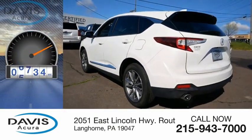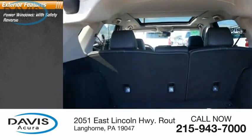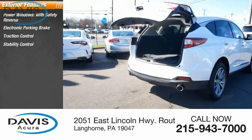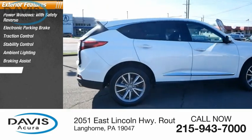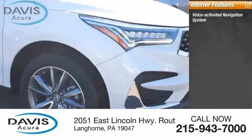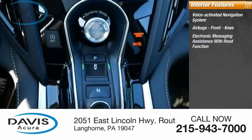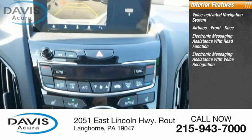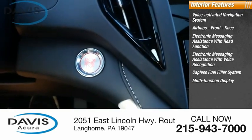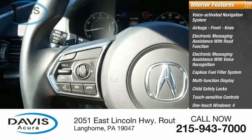This vehicle has less than 9,000 miles. Some of its great options include power windows with safety reverse, electronic parking brake, traction control, stability control, ambient lighting, braking assist, power brakes, voice activated navigation system, airbags, front knee airbags, electronic messaging assistance with read function and voice recognition, capless fuel filler system, multi-function display, child safety locks, touch sensitive controls, and one-touch windows.